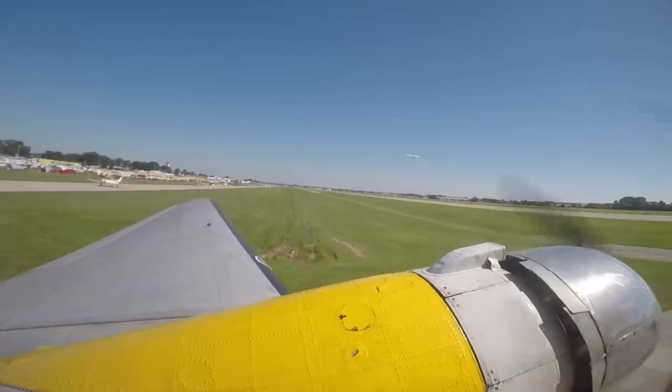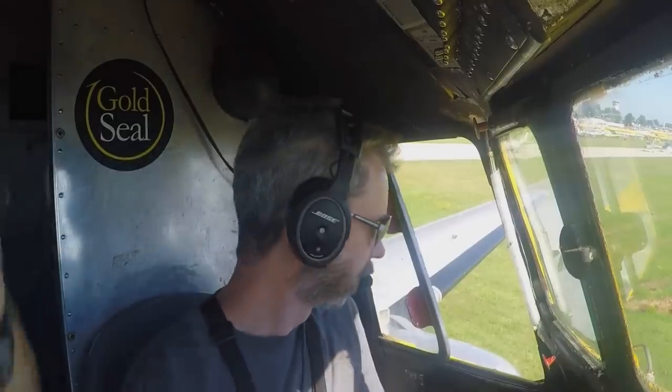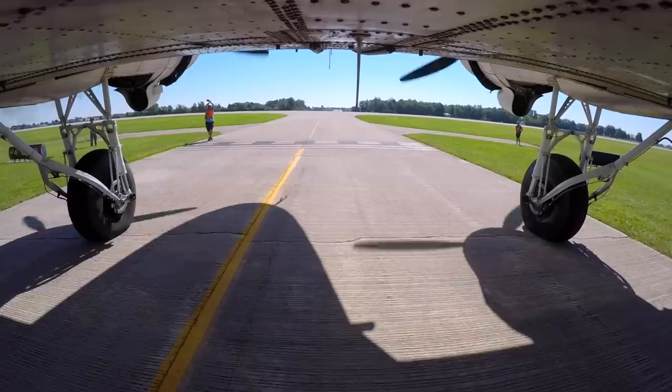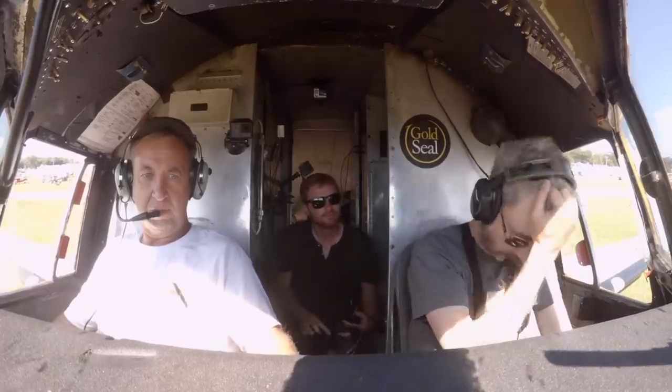But flying at Oshkosh is not without its challenges. The flight started with this happening. He's asking to stop your run-up. The marshals are pissed off. They're telling us to hold. The DC-3 blasted a Piper off the taxiway. Shit.